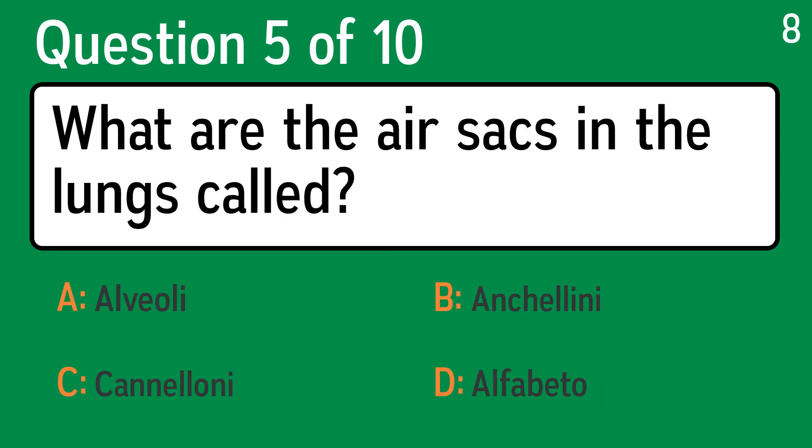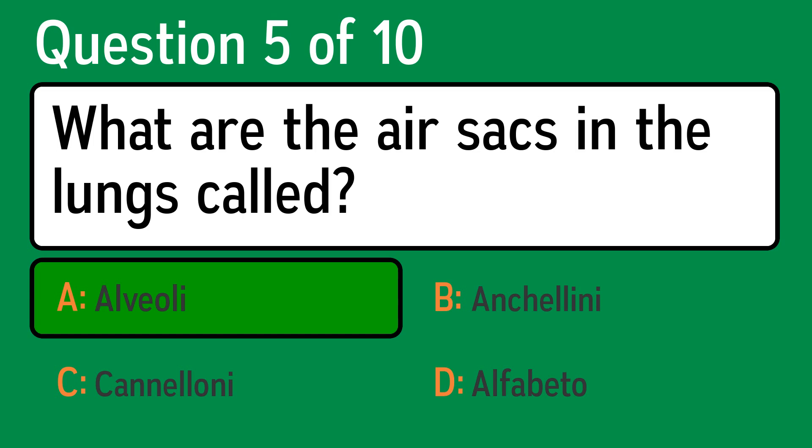Question 5. What are the air sacs in the lungs called? The correct answer is A, alveoli.